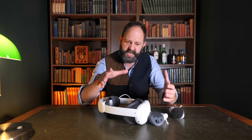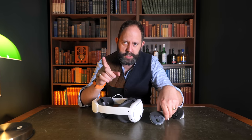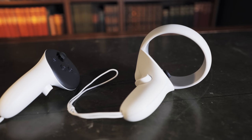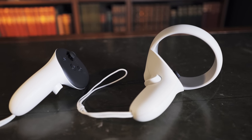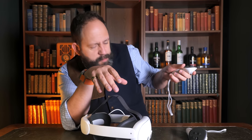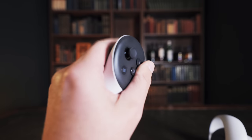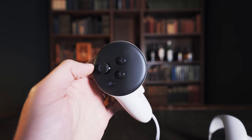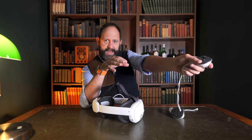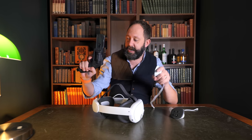The controllers have also had a significant change — although I don't really like the change. A lot of people will like the new Touch Plus controllers because they're lighter, slimmer, and have no big tracking ring. But these are even more angled and odd than the Quest 2. For many games it feels like a really weird angle to have the controllers at — with each iteration of the Quest my hand has felt more and more angled. You don't hold a gun like that — look at the difference — it's quite stark.